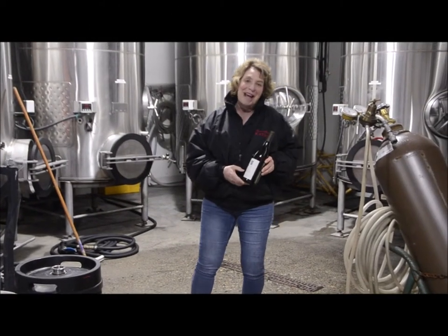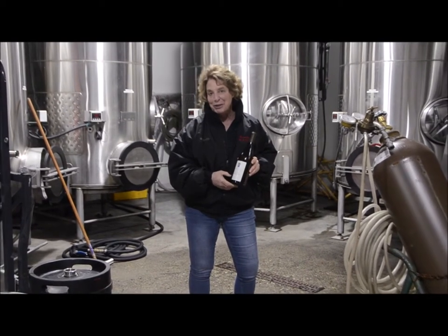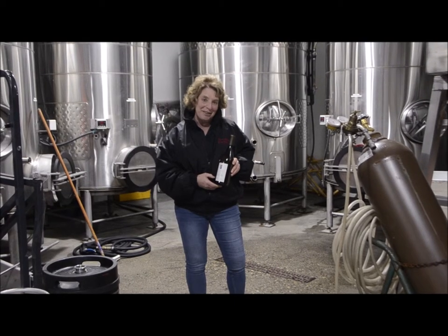Hi everyone, Kathy Joseph back with Kathy's Corner and the continuation of my story about Sauvignon Blanc. I want to talk a little more specifically about what we make here at Fiddlehead Cellars.